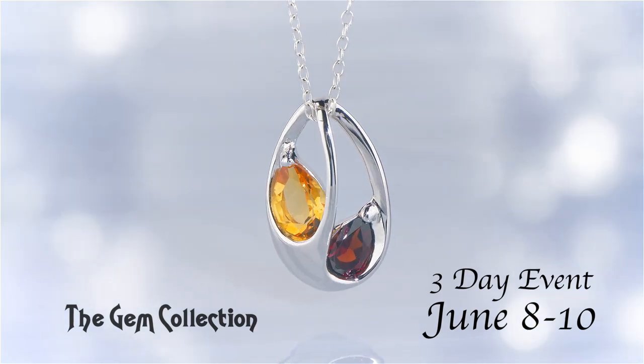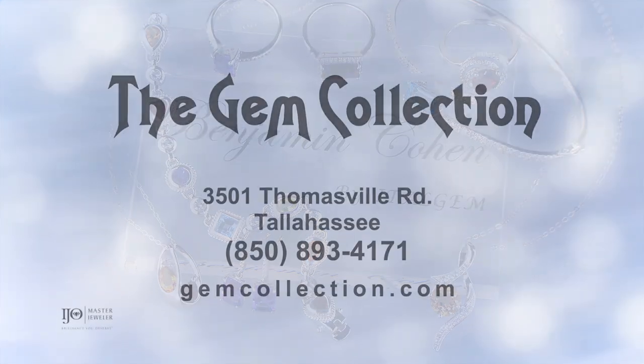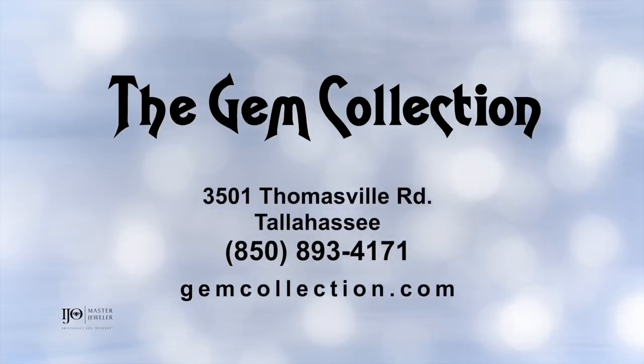This ageless collection is made to be worn and enjoyed by all ages, with elegance and style that's accessibly priced. Color your life with beauty. Join us for 3 days only at the Gem Collection.